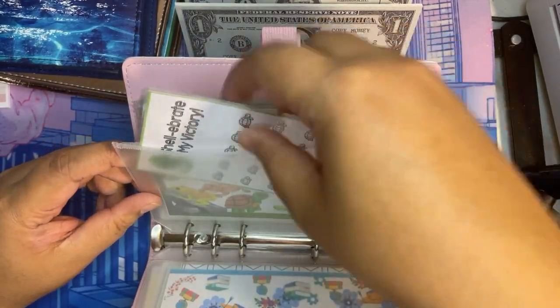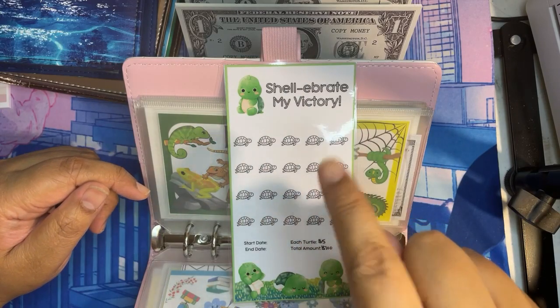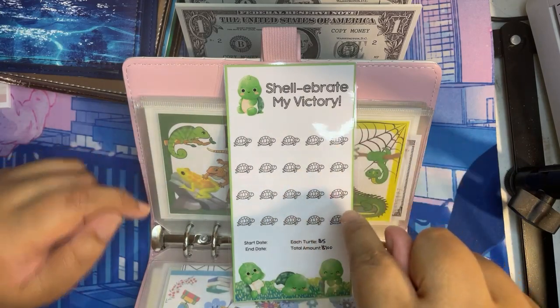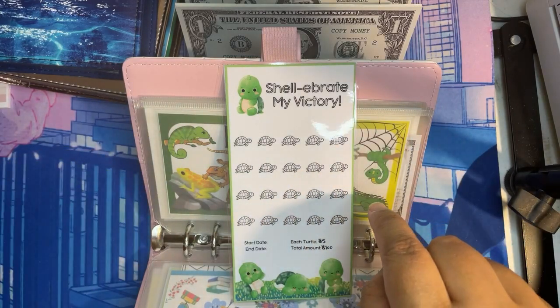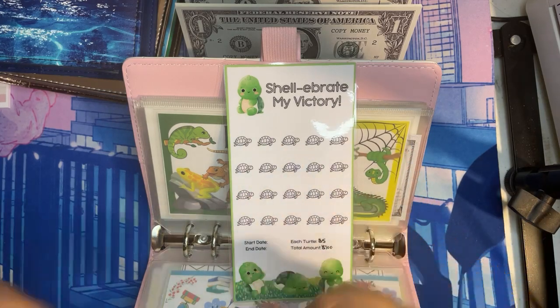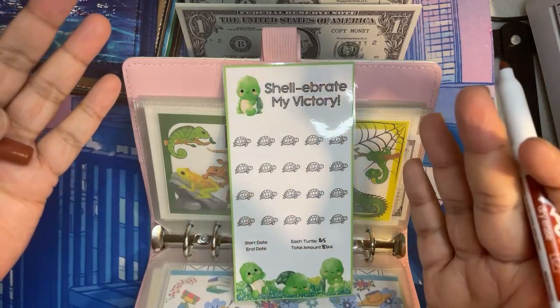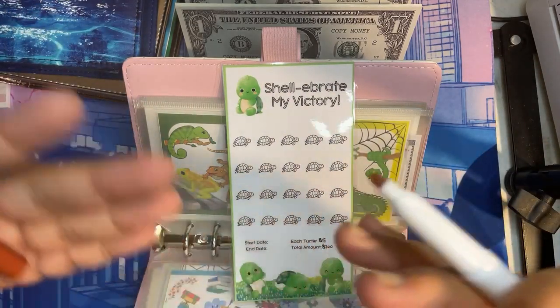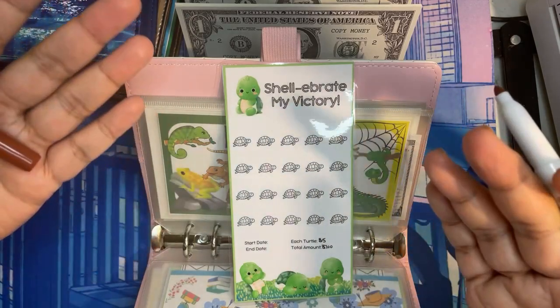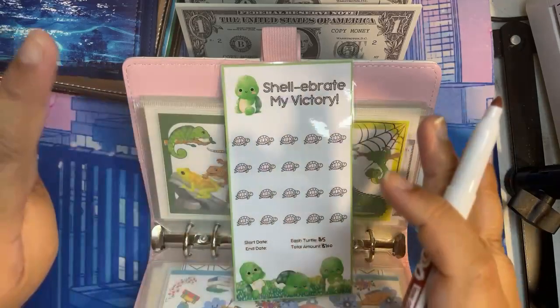I get to finally color my new savings challenge from Prints by Carly Studio. I better stick with brown because my leopard tortoise — if you don't know, the leopard tortoise is the fourth largest of all the tortoises. The first is Galapagos, second is Aldabra, third is Sulcata, and then the fourth is the leopard tortoise.